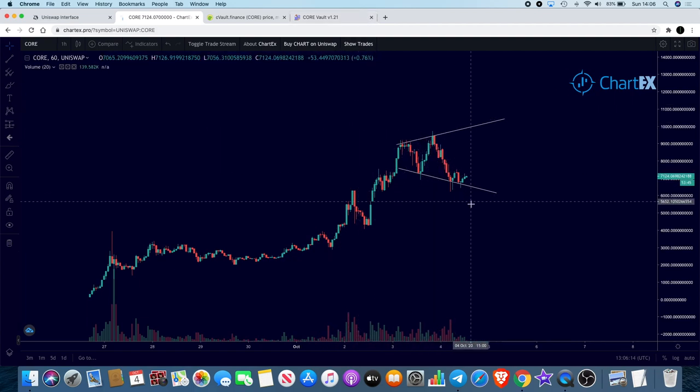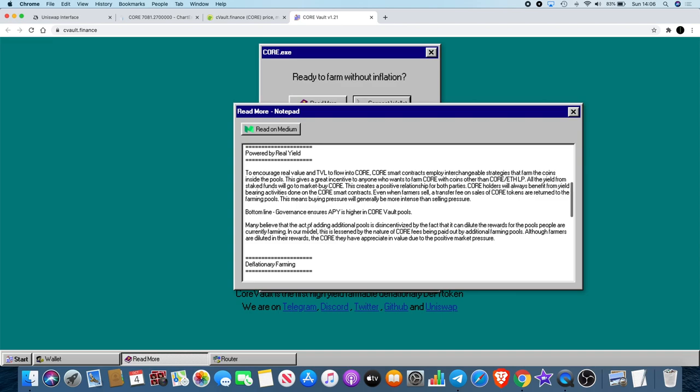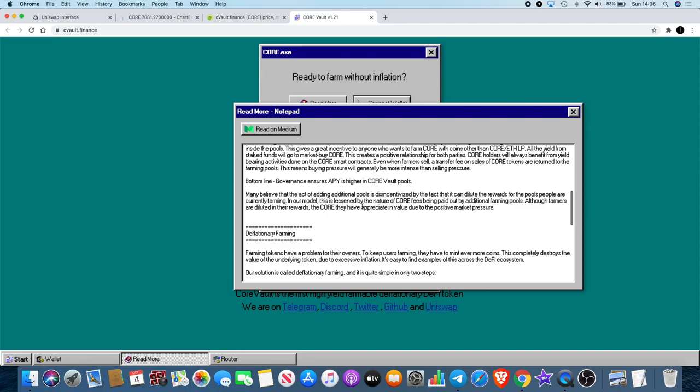It's clear the buying pressure is more intense than selling pressure — hence the price going up. This is probably the biggest sell-off we've seen so far. Governance ensures APY is higher in CORE value pools. Although farmers are diluted in their rewards, the CORE they hold appreciates in value due to positive market pressure.